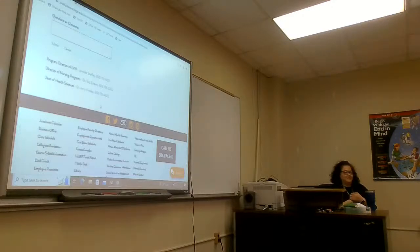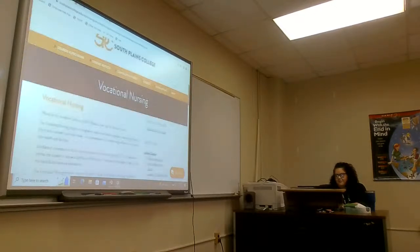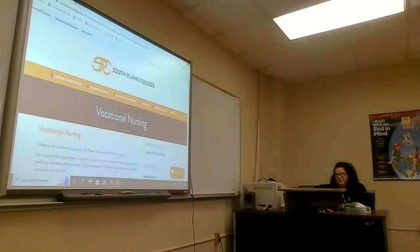Any other questions? Great questions. Thank you very much, we appreciate it. And if you could fill out your evaluation, we can go ahead and do a drawing for the box.